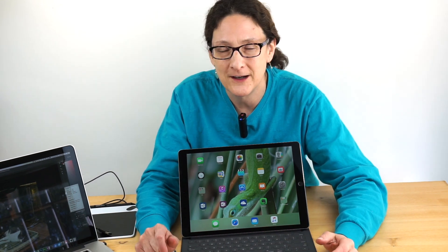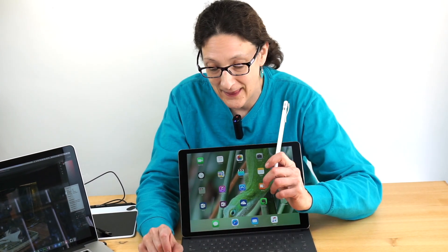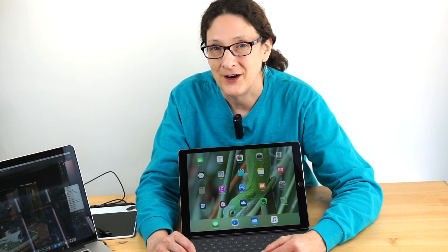When I first reviewed this, I wasn't so excited by the iPad Pro itself. It was kind of just like a giant iPad Air. But then we got a hold of the Apple Pencil and we had a separate review of that, and that really changed things a lot. So how has that all worked out in the last three months? We're going to find out now.